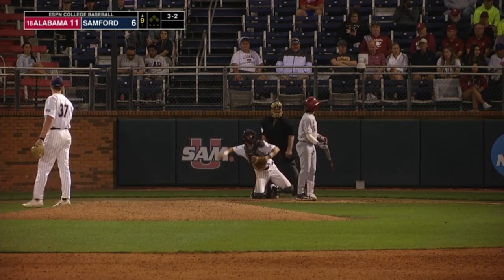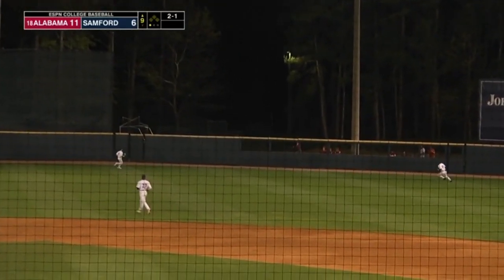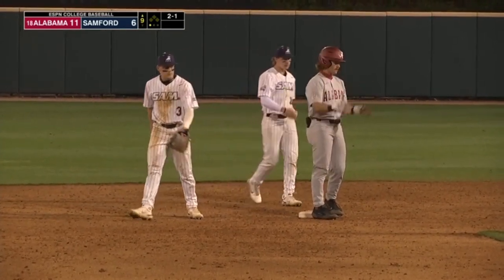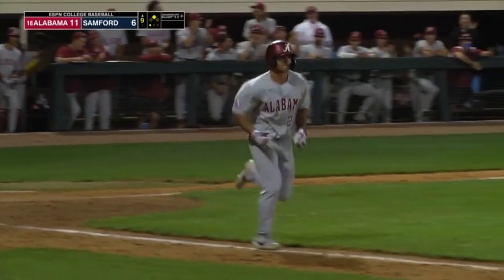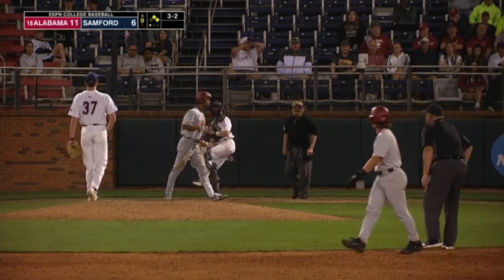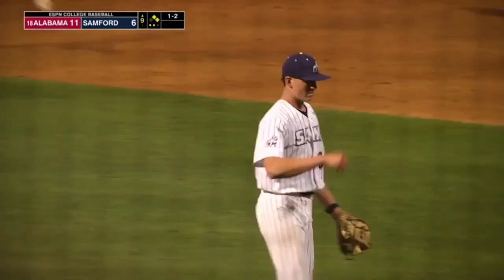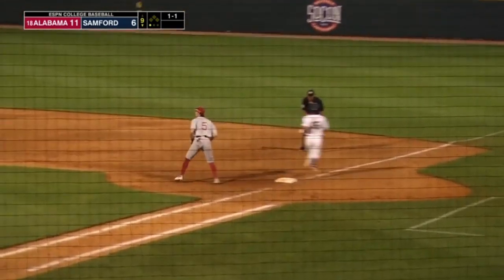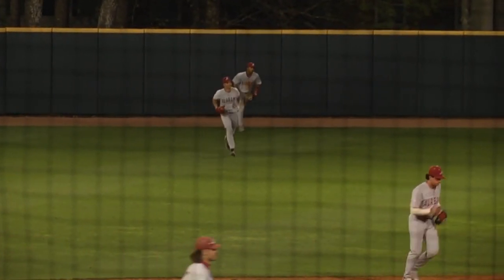Rose takes a called strike three. That one's hit pretty well into deep right center field — to the track, to the wall, and it's off the wall. Portero on his way to second, in there standing with a one-out double. He takes a called strike three. Two down here in the ninth. The breaking ball gets Johnson and the inning comes to a close. On the ground to short — shortstop Ebelin makes the play. Sanford down to their final out. The 3-2, in the air towards left, Williams ranging over — he's got it. And Alabama's got their 13th straight win to start 2023.